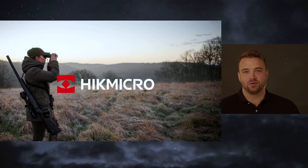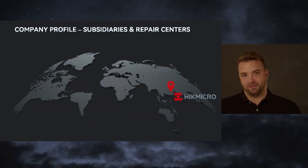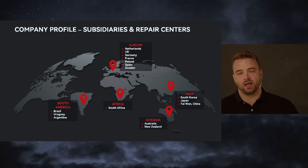Welcome to Hike Micro. My name is Gunnar and I have the pleasure to present two very new devices to you. Before we speak about the devices, I would like to introduce the roots of them, which is Hike Micro itself. Our headquarter is based in Hangzhou, China, where we have our production site as well as our headquarter offices. But we have more or less all around the world subsidiaries as well as repair centers to be as close to you as our customer as anyhow possible.